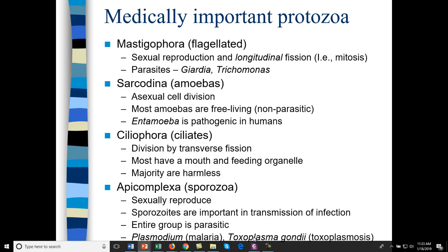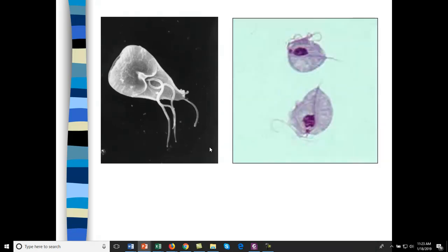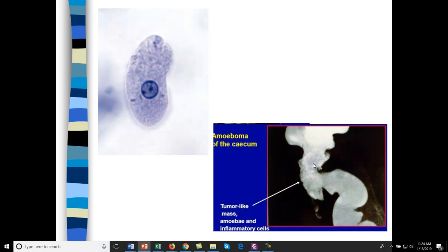Here's Giardia — you can see it's flagellated. This appears to be Trichomonas. Here is Entamoeba histolytica — a type of infective amoeba that creates a mass, getting into the cecum in the intestines. It creates a mass of amoeba and immune cells, causing a blockage that has to be removed surgically. You get blockage, vomiting, and diarrhea, and the intestinal system just shuts down.